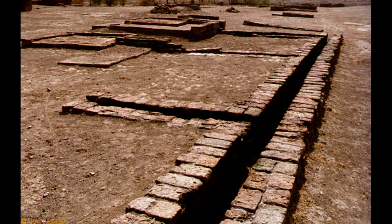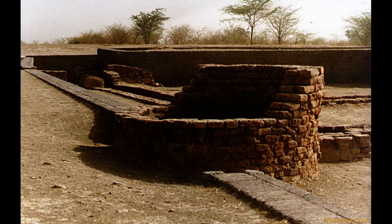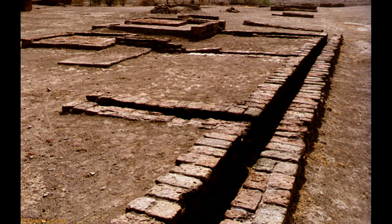The Indus Valley Civilization had advanced sewerage and drainage systems. All houses in the major cities of Harappa and Mohenjo-daro had access to water and drainage facilities. Wastewater was directed to covered gravity sewers which lined the major streets.